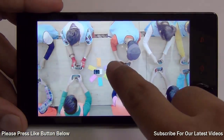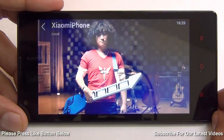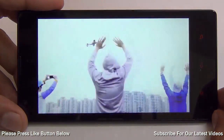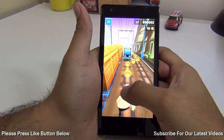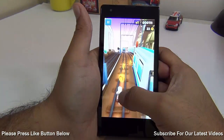Reason number 1 to buy a Redmi 1S is the amazing display quality. With a 4.7 inch high definition display, the quality of display and the colors come out to be really nice. The viewing angles are very good, and the color quality and viewing experience is sharp, crisp and precise.